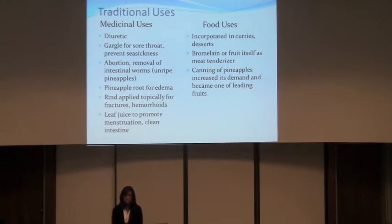For medicinal uses, pineapple juice was used as a diuretic, gargled for sore throat, and to prevent sea sickness. Unripe pineapples were used as an abortifacient and to remove intestinal worms. The pineapple root was used for edema, and the rind was applied topically for fractures and hemorrhoids. In Panama, the leaf juice was used to promote menstruation and cleanse the intestines. Pineapples are also used in curries and desserts, and the extract bromelain can be used as a meat tenderizer.